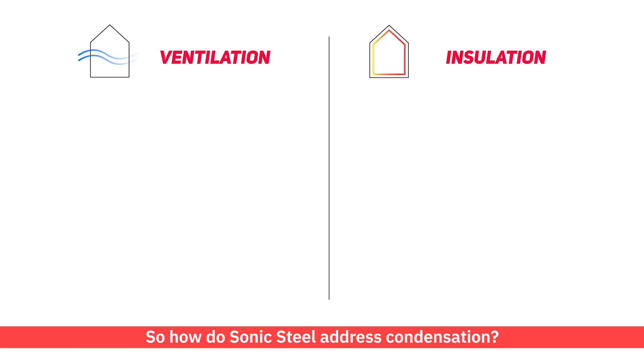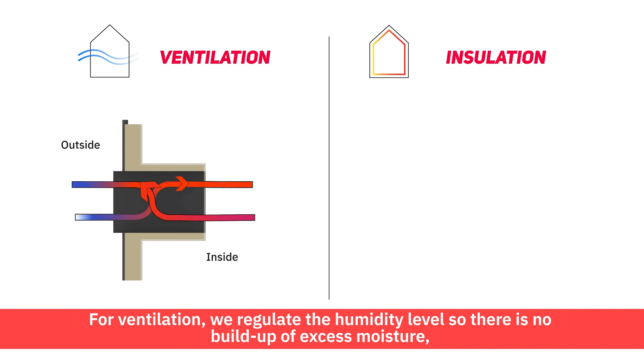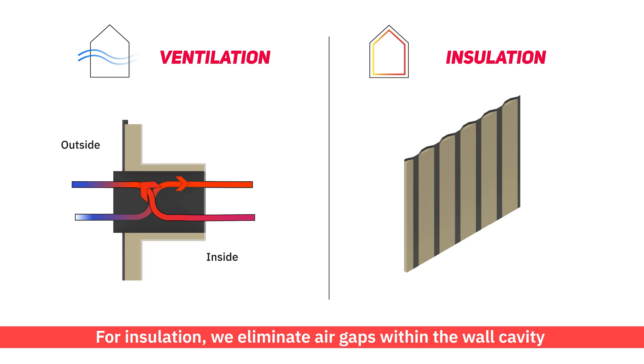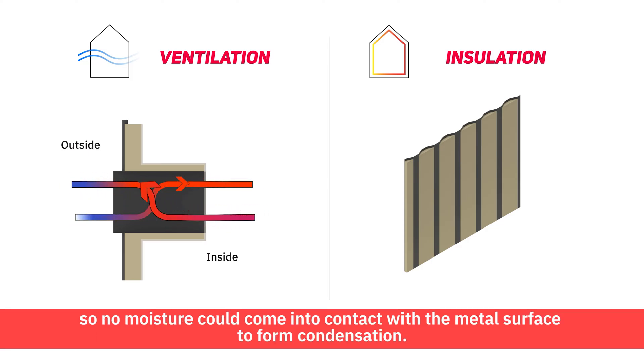So how does Sonic Steel address condensation? Our unique ventilation system comprises two parts. For ventilation, we regulate the humidity level so there is no build-up of excess moisture through the means of heat recovery ventilation, also called HRV. For insulation, we eliminate air gaps within the wall cavity so no moisture can come into contact with the metal surface to form condensation.